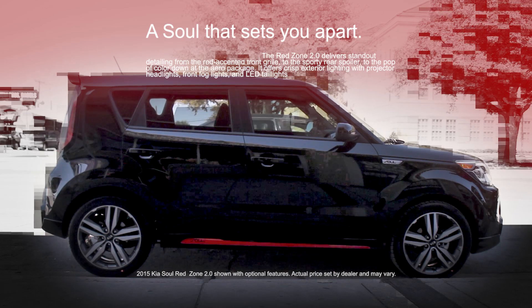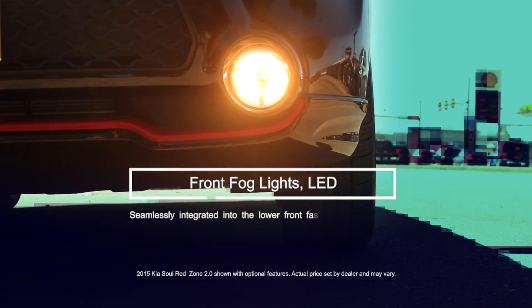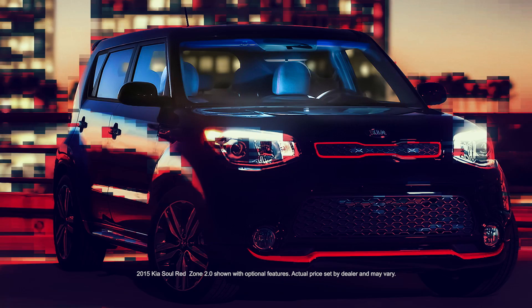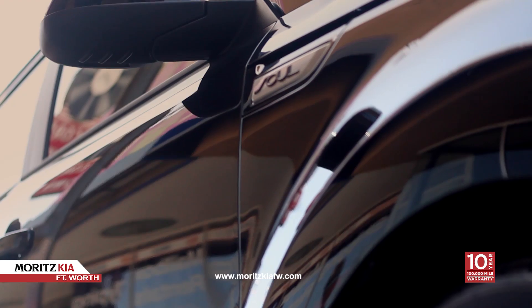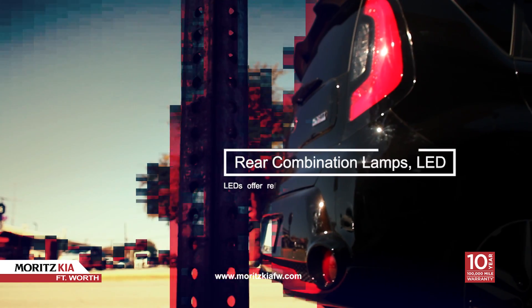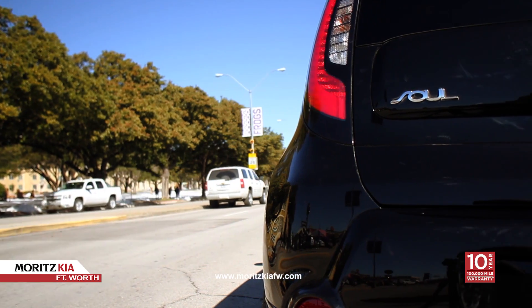This Kia Soul has a great design. Panoramic sunroof with power sunshade. Front fog lights to help boost the illumination of the road ahead. LED room, reading, and cargo lights offer sharp illumination and enhance the Soul's clean, modern feel. These standout features make the Kia Soul a part of your life.